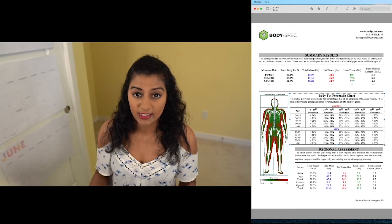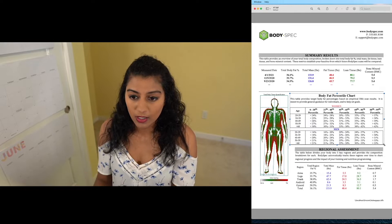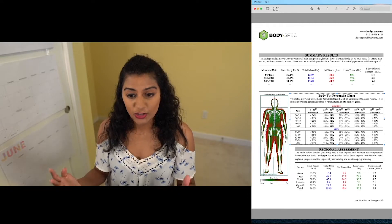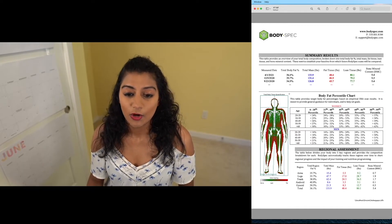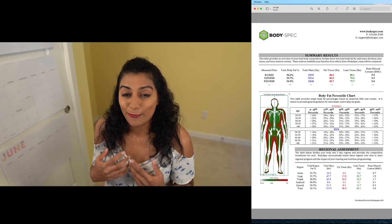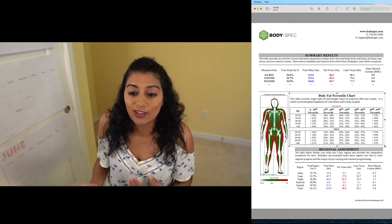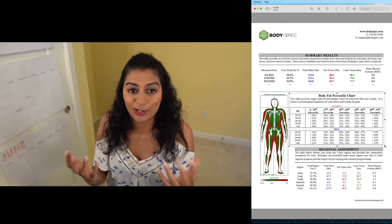So taking a look at this body fat percentile chart, what the companies basically do — this particular company is called BodySpec, you can get ones at Dexafit, there's a ton of companies and hospitals that use this technology — is take every single person who took a scan and create a population, then measure that person against that population. One thing to note is that people getting these scans are going to be fitness-minded and more fit than average, so you're going to score a little lower on this chart than quote-unquote average. But that's probably the comparison group you want to be holding yourself against.